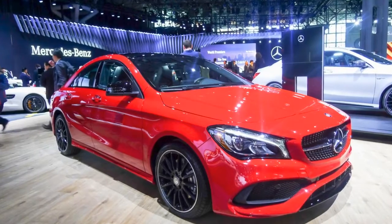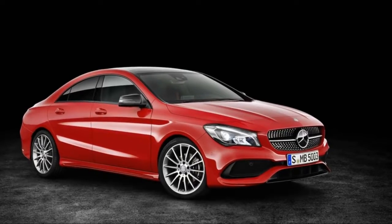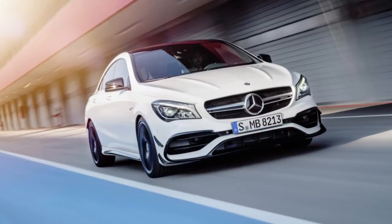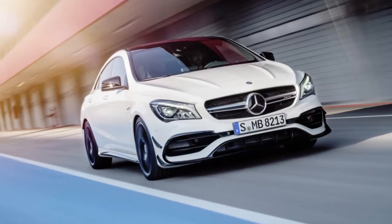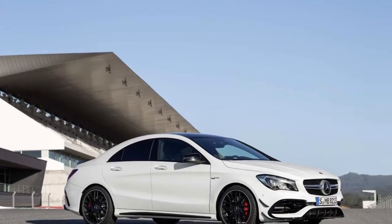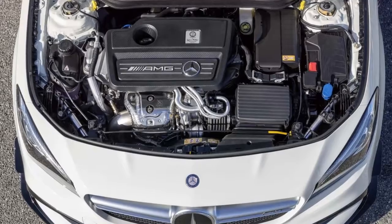Even without upgrades, the exterior remains the most attractive part of the CLA. It's a scaled-down, shorter version of the four-door coupe design that Mercedes-Benz pioneered in the CLS class. It's an audacious shape, and one that makes others such as the Audi A3 and BMW 2 Series look conservative in comparison.